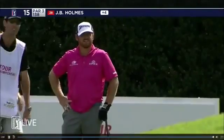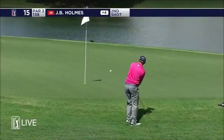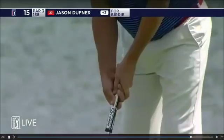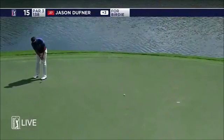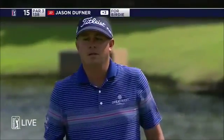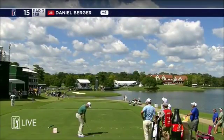It doesn't usually come all the way back into the water from there. Not a lot of grass between the club face and ball.